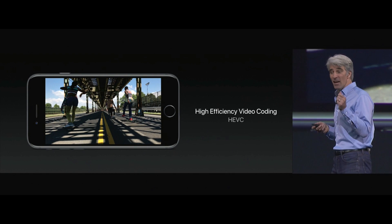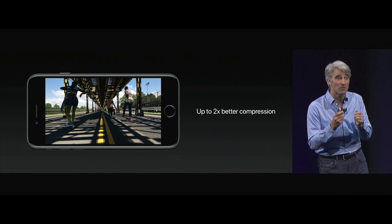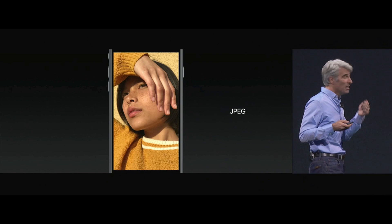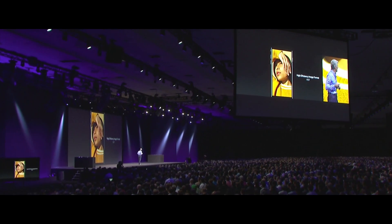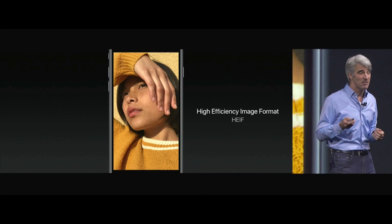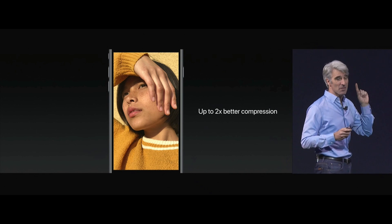We're using HEVC, which is giving us up to two times better compression for camera-captured videos. And we're applying these same techniques to replace JPEG capture with what we call HEIF — High Efficiency Image Format. It's based on HEVC and provides awesome quality images at half the size.